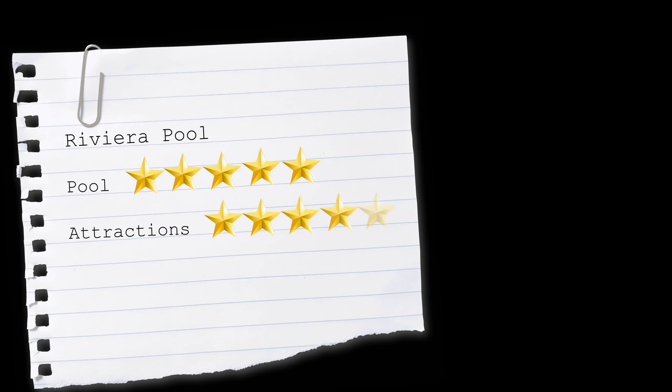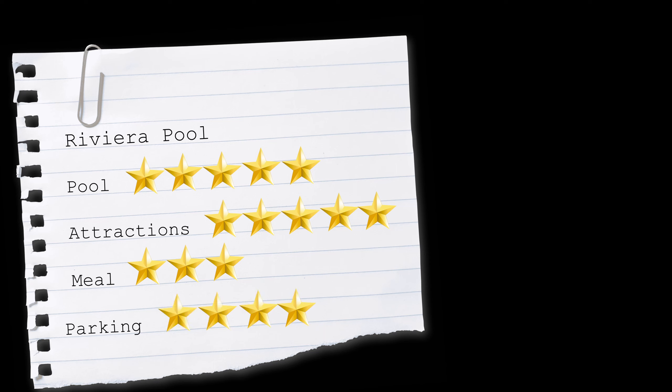And our ratings: Pool — 5 stars, unique and non-traditional design. Attractions — 5 stars, abundant and thrilling for everyone. Meal — 3 stars, typical pool cuisine, nothing extraordinary. Parking — 4 stars, convenient with a dedicated parking lot 1 km away, free with a pool ticket.